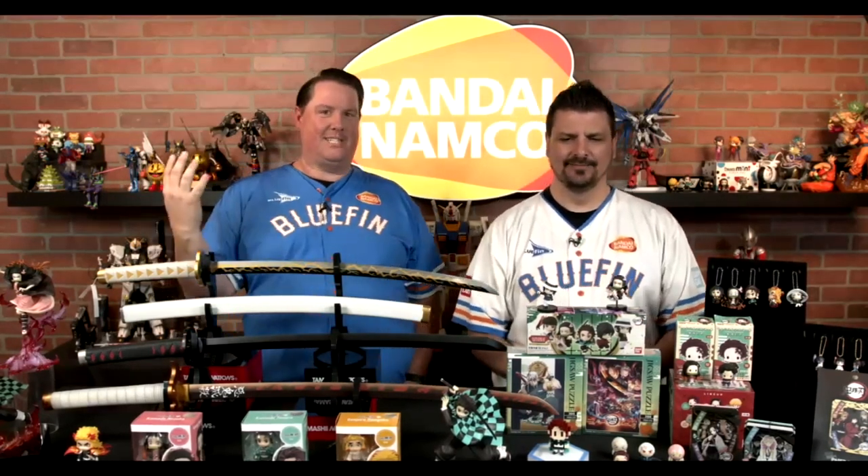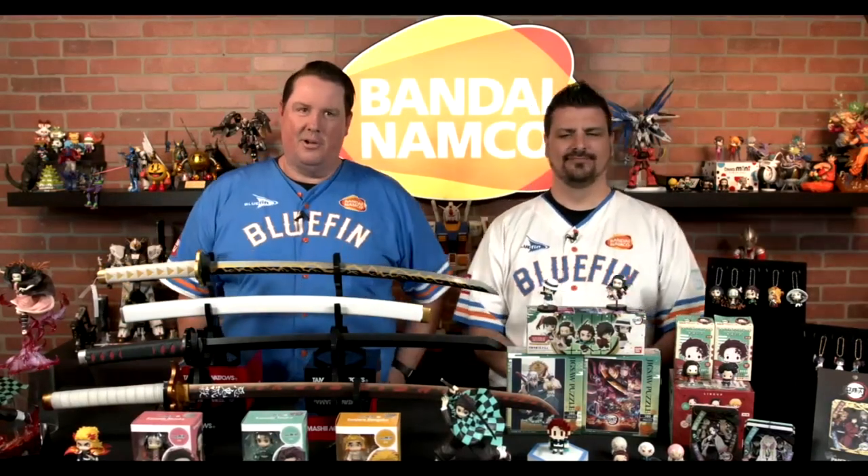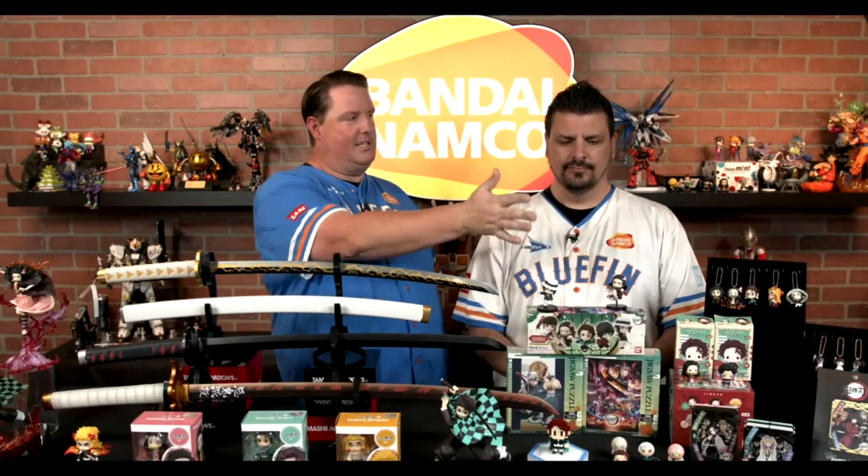Sorry for the technical glitch — welcome to the Bluefin Power Station. I'm David, this is Justin. We are here to show you all of our amazing stuff from the anime genre. As Bandai America was telling us, anime is so hot right now — it is doing incredible. We wanted to start with Demon Slayer, which is kind of the new hotness in anime right now.